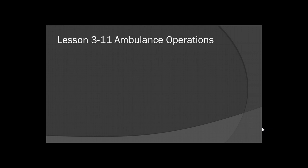Hello, this is Aidan Scott, EMS Program Manager for EMS University in San Antonio, Texas. We're going to take a look at Lesson 3-11, Ambulance Operations.